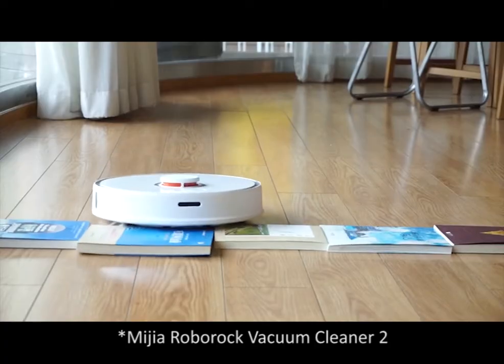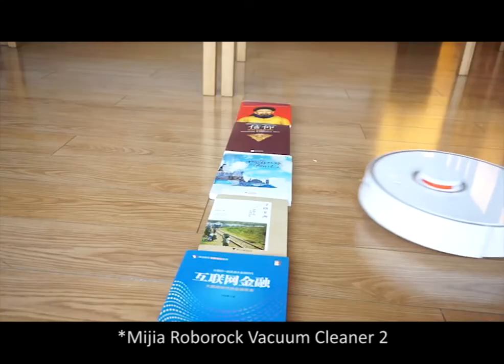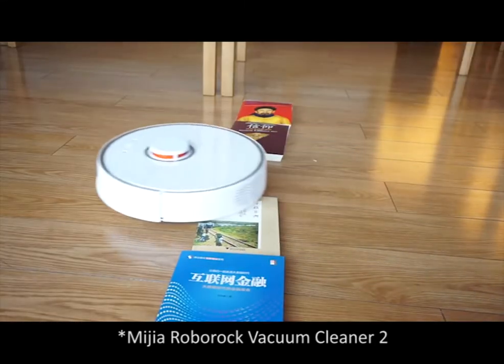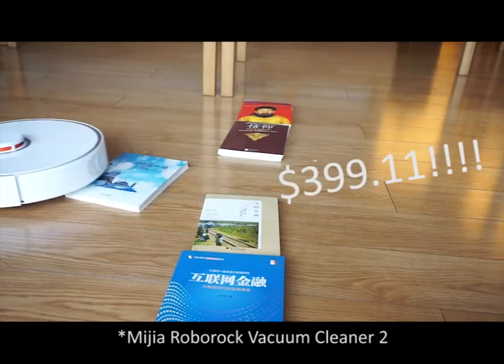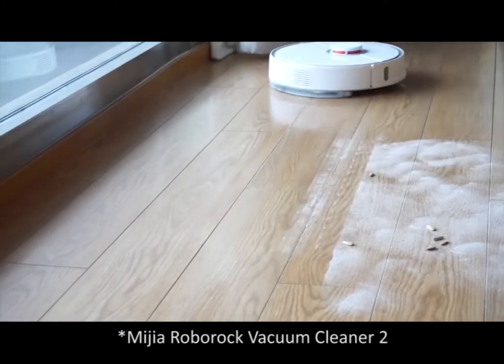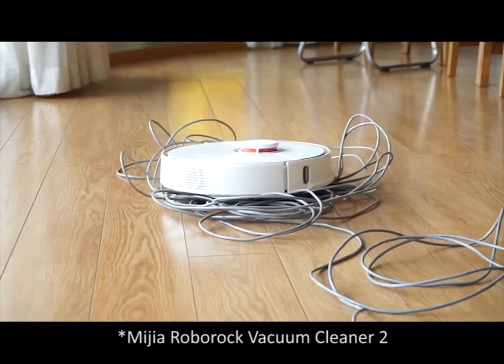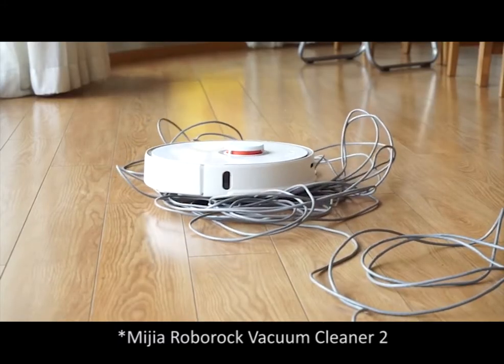The Mi Jia Roborock Vacuum Cleaner 2 from Xiaomi is one of the world's most advanced automatic household cleaning robots. It's now only $399.11 and offers great pathfinding, strong suction and a long-lasting battery. You can see here how it manages to escape from this entanglement of wires.